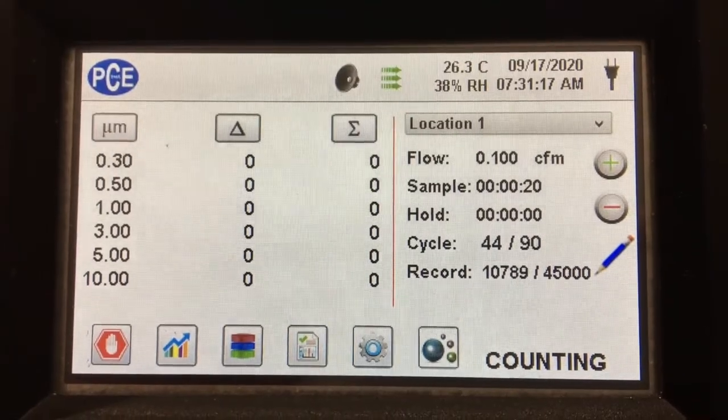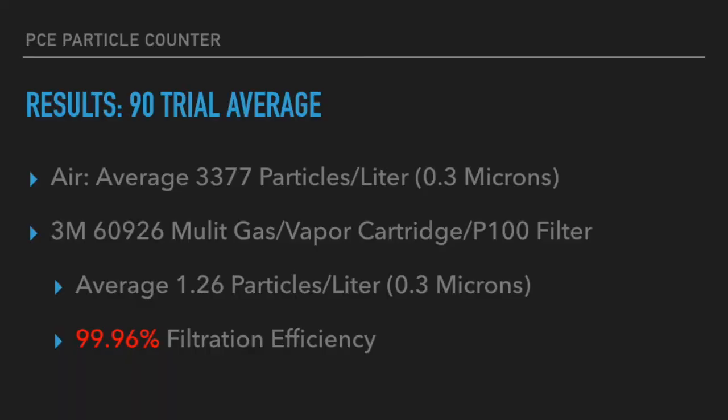In the air on the outside we got an average of 3,377 particles per liter. When you do a simple calculation, we got a 99.96% filtration efficiency.